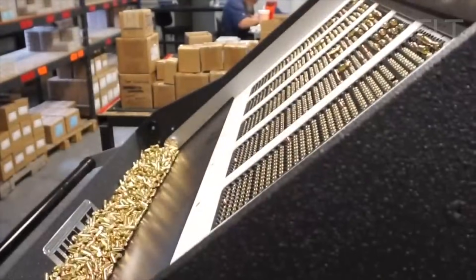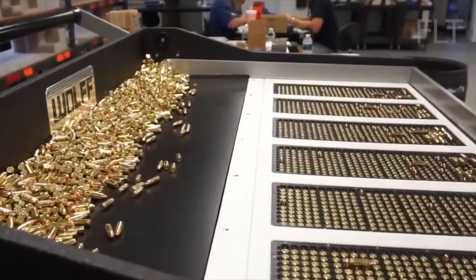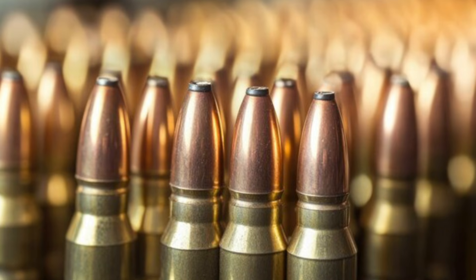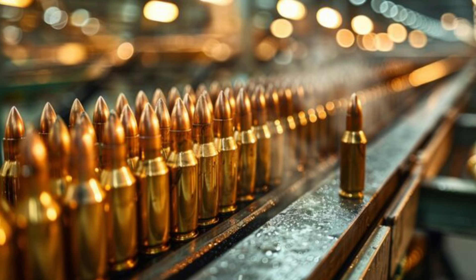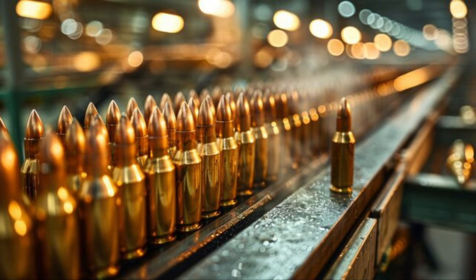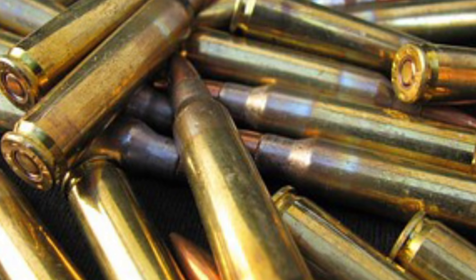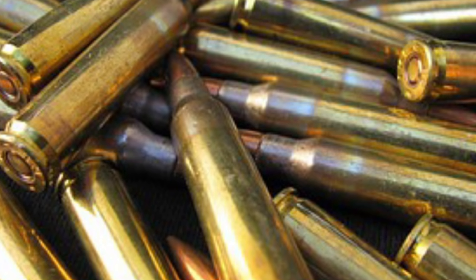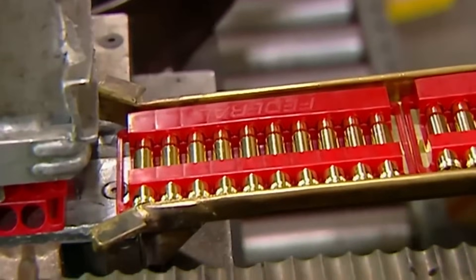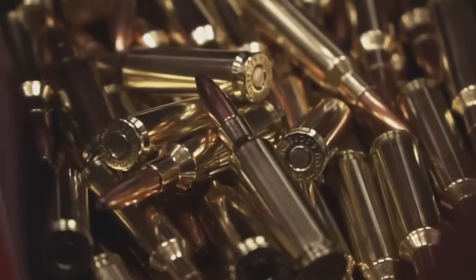What happens to bullets that don't make the grade? They're not just tossed in the trash — these are valuable materials. Any rounds that fail to meet the exacting standards are immediately flagged, removed from the production line, and recycled. The materials are melted down and will live to see another day as part of a new, hopefully perfect bullet. This commitment to quality ensures that every round leaving the factory is ready to perform exactly as intended, whether for sport, hunting, or professional use.